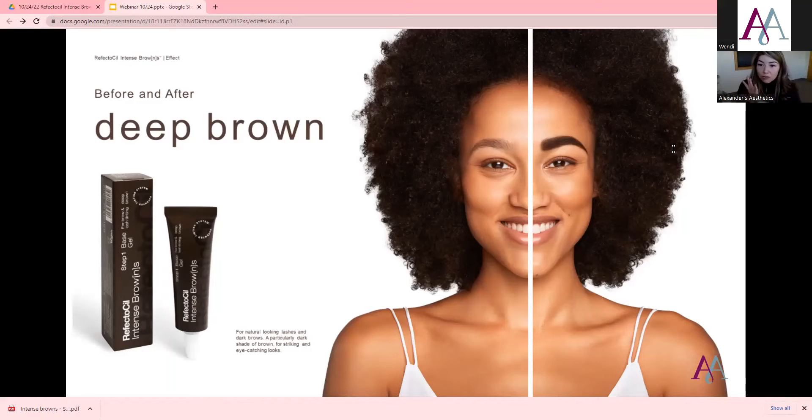They have Deep Brown, which is a natural looking, darker brown — definitely a darker shade, more striking, and a little more eye catching. I've used this one a couple of times and love the color, but I tell my clients it's going to be darker. What I like to do with this color is ombre it — bring it into the base of the lash and then hair stroke it with a spoolie up into the upper area so it gives a nice fading effect.